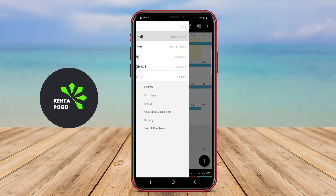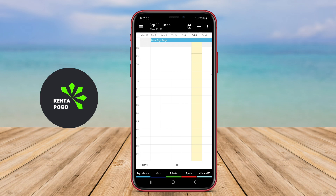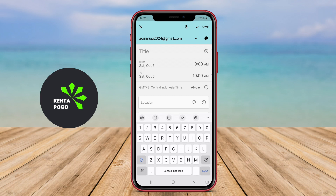The application in question is a premier calendar management tool designed specifically for business users on Android devices. It offers a comprehensive set of features that help individuals and teams efficiently organize their schedules, meetings, and appointments.